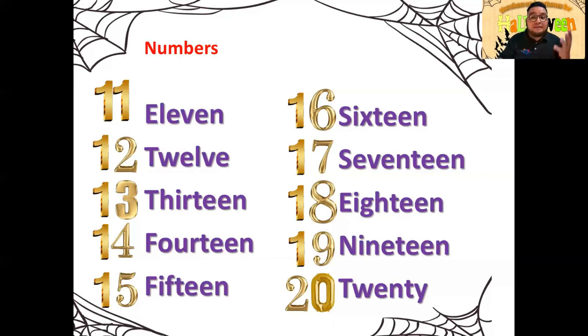Lo que van a hacer es repetir todos juntos de una manera fuerte y elevada para practicar los números sin ningún problema. ¡Eleven! Twelve, thirteen, fourteen, fifteen, sixteen, seventeen, eighteen, nineteen, twenty. Lo has hecho correctamente hasta este punto. Le vas a poner pausa al video y vas a anotar en tu cuaderno los números para que veas cómo se escriben.